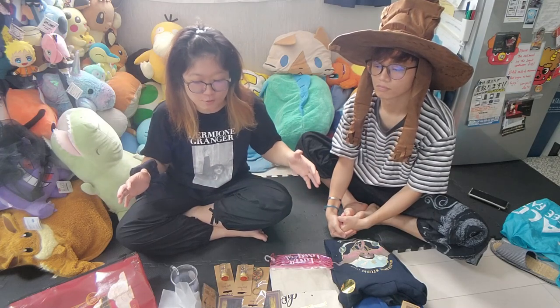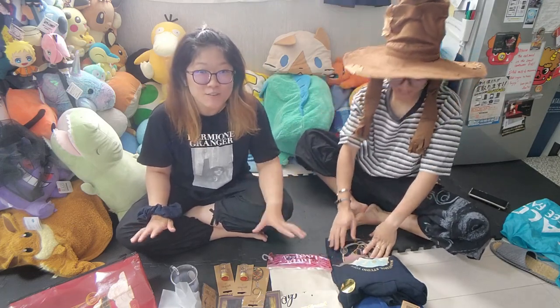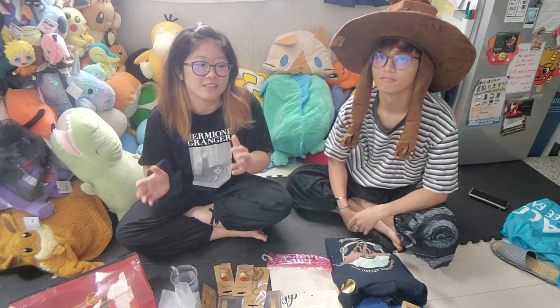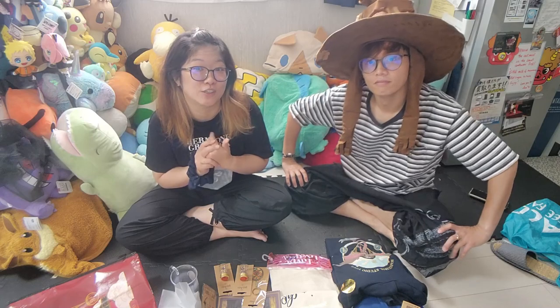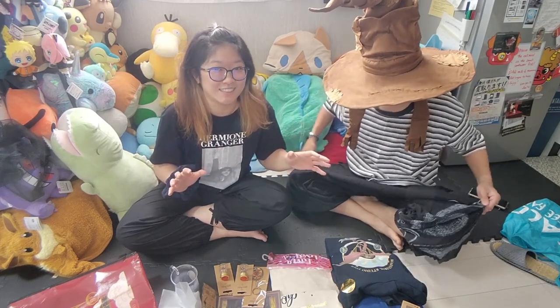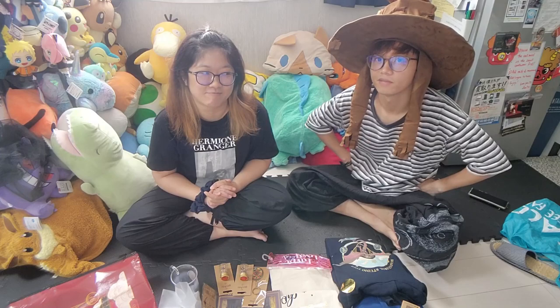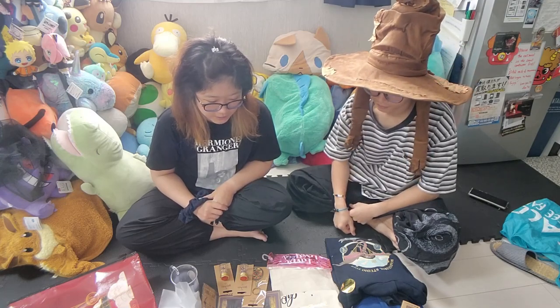We definitely spent quite a bit in the studio tour, even though we only had 30 minutes left because our tour time was at the very last slot and they closed exactly on time. So we only had half an hour or maybe a little bit more. They didn't really push you out but they do usher you out, so even with that limited amount of time we still managed to spend quite a bit.